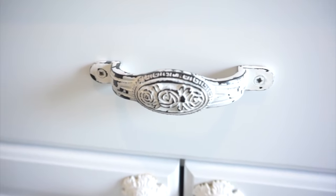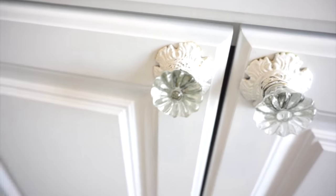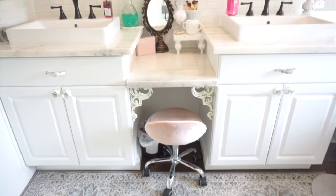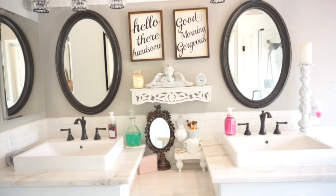On the cabinets I purchased the pulls and knobs from Hobby Lobby. The knobs were gold and I painted the connecting part white. I added these metal corbels — I'm not sure of the correct term — just to add something a little pretty, and I purchased those at Hobby Lobby as well. So the knobs, the pulls, and those scrolly corbels all came from Hobby Lobby. And I just love love love this bathtub.